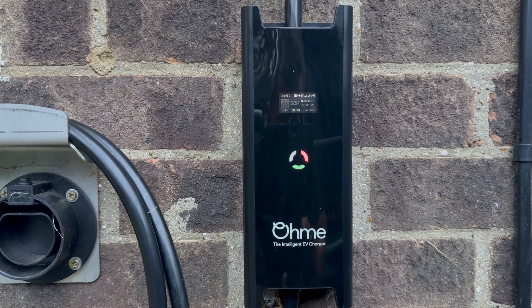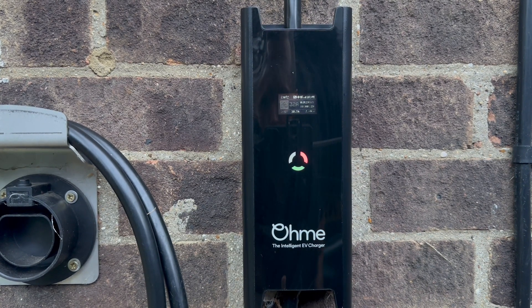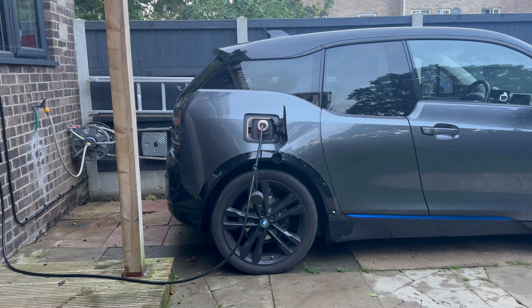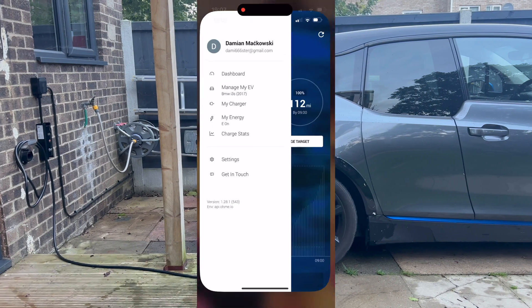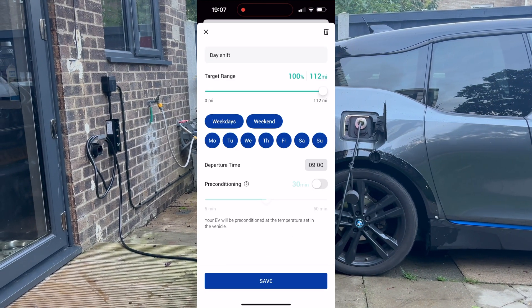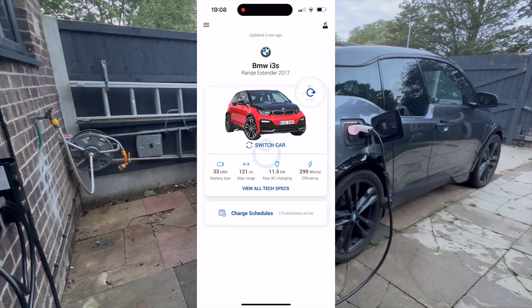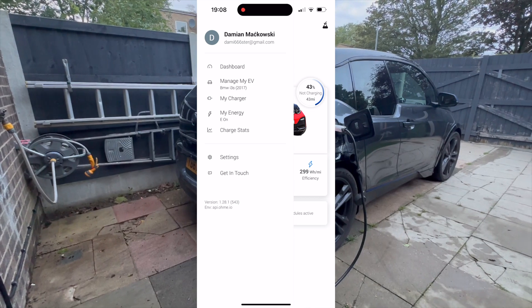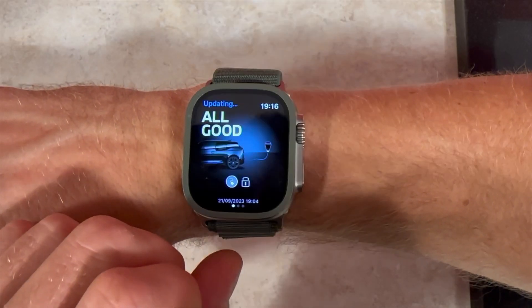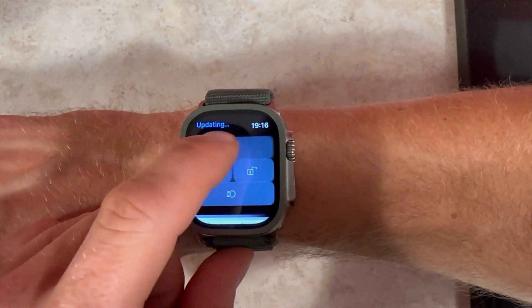If you have a special night tariff from your electricity supplier, this charger will automatically calculate the best and cheapest time to charge your car. All you have to do is plug it in and set a schedule in the OHME app for what time you want the car ready and how much you want the battery charged. You can also set pre-conditioning before you leave, which can also be done inside the car, on the BMW app, or on your Apple Watch.